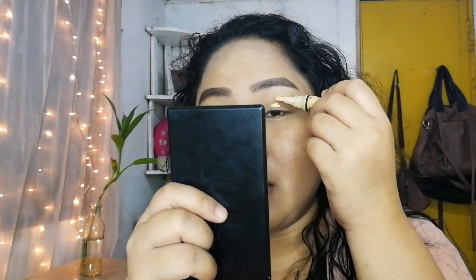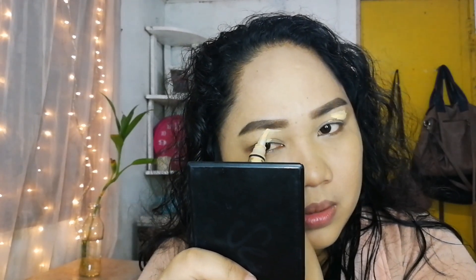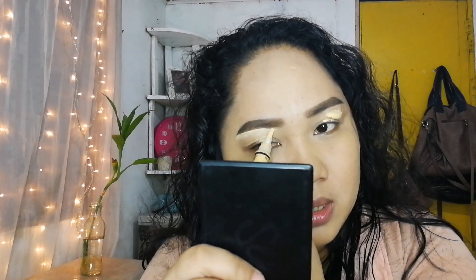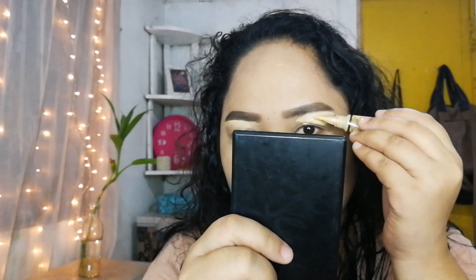Anyway, lalagay ko lang. I'm gonna be cleaning yung ilalim ng kilay ko. Yung gagawin ko is i-outline ko lang ito dito sa ilalim ng kilay ko, para ma-shape lang sya. Parang malinis lang talaga. Hindi ko po normal na gawain ito, kaya lang feeling ko ngayon kailangan ko syang gawin kasi hindi ko gusto yung naging itsura ng kilay ko.